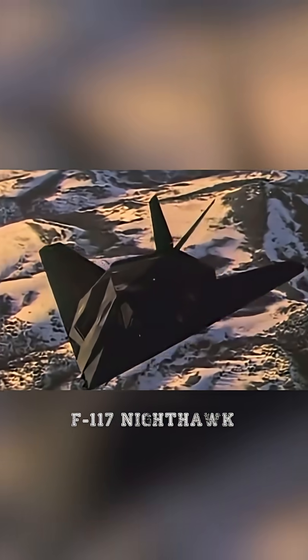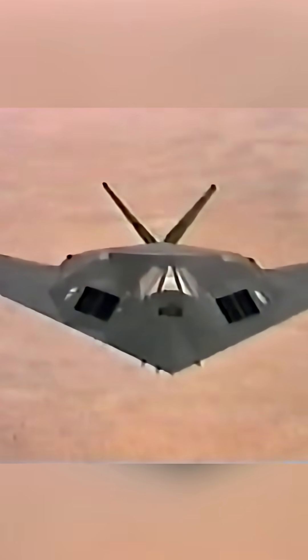Skunk Works took a completely different approach with the F-117 Nighthawk, the world's first operational stealth aircraft. First revealed to the public in 1988, though it had been flying in secret for years, the F-117 represented a paradigm shift in aerial combat.